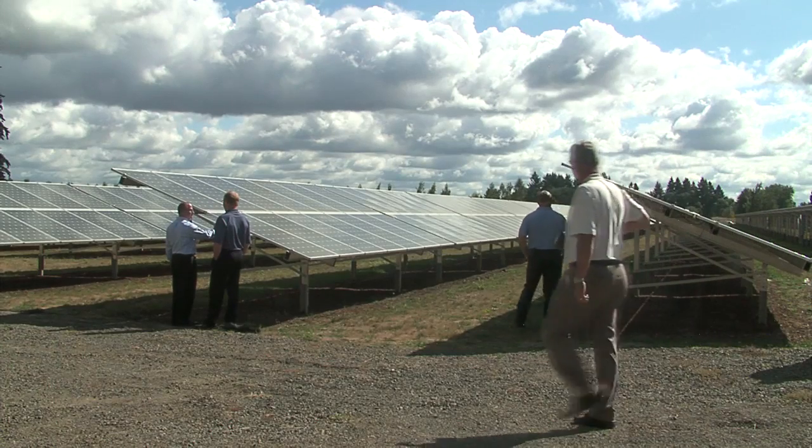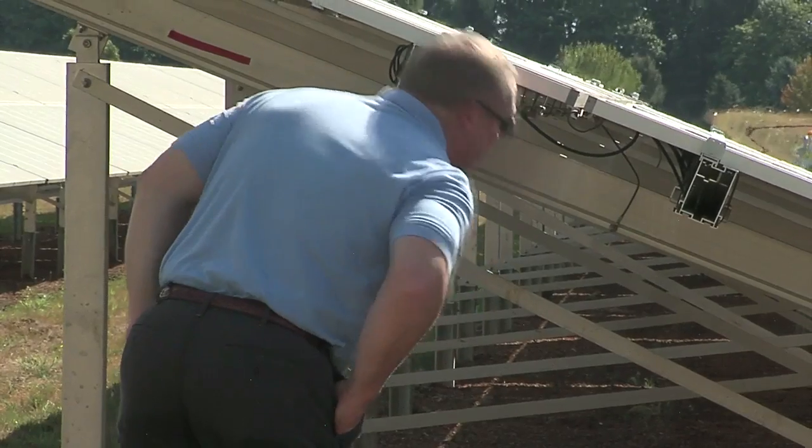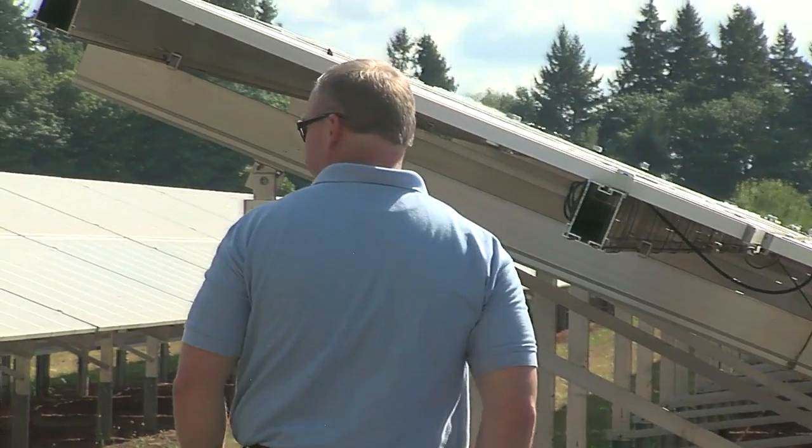The Baldock Solar Station is a joint partnership between Portland General Electric and the Oregon Department of Transportation. Oregon has a nice, mild climate. We've got innumerable beautiful sunny days like this, and solar is actually Oregon's greatest renewable energy resource.